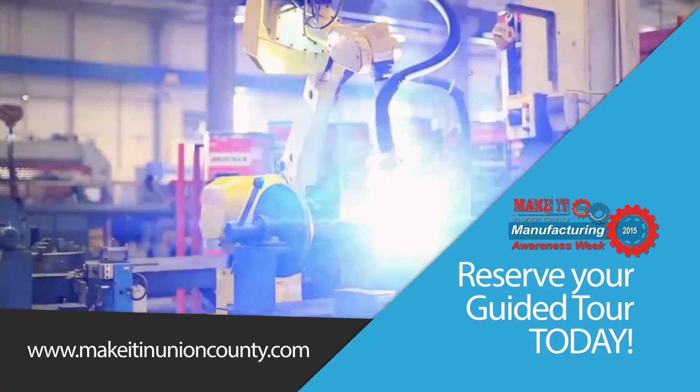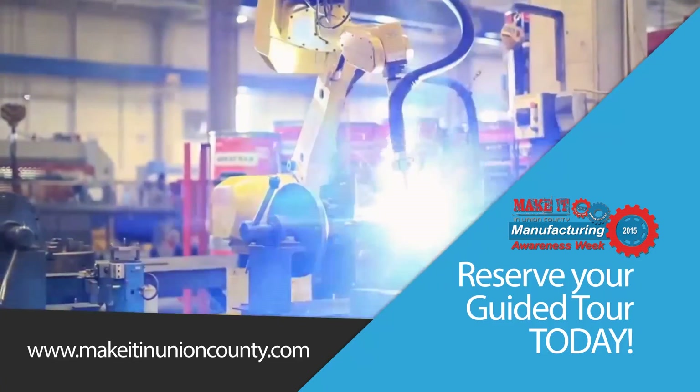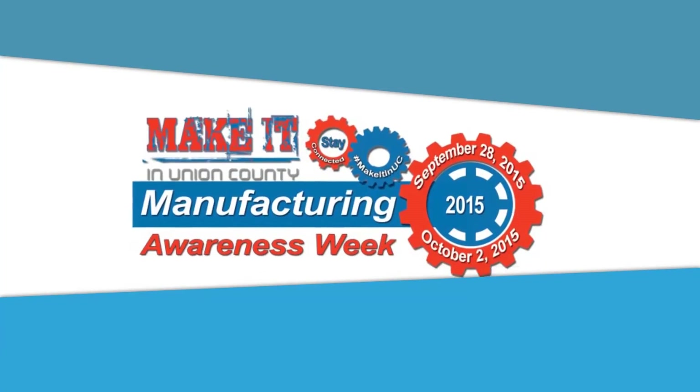Space is limited, so sign up soon. And don't forget, Manufacturing Awareness Week only happens once a year.